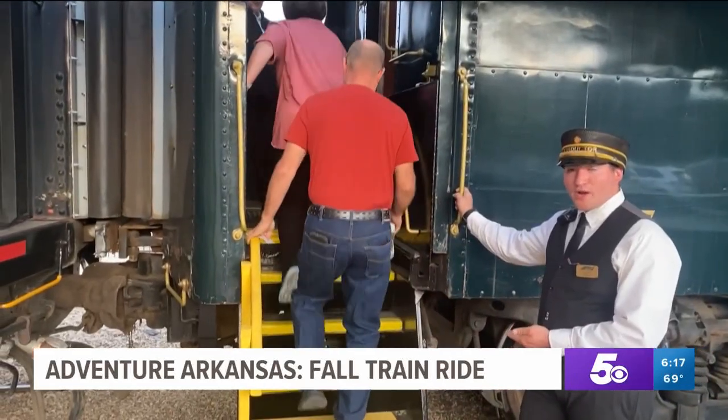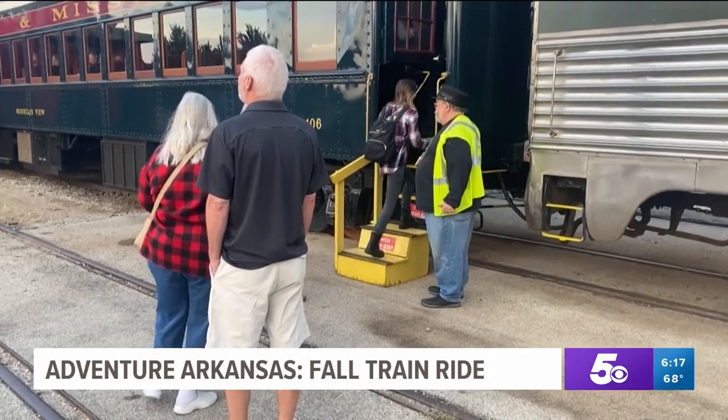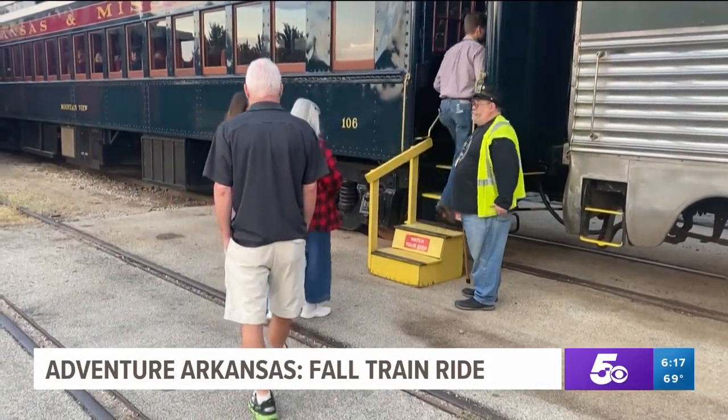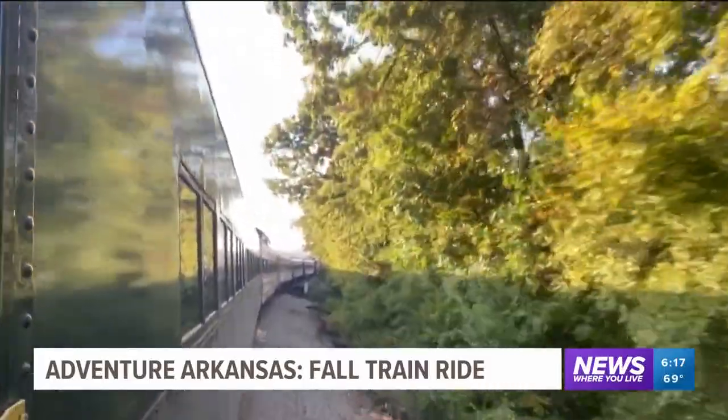Now boarding our 107 — all aboard! The Arkansas-Missouri Railroad is calling all to climb aboard for the fall foliage train tours that take a 70-mile trip by rail from northwest Arkansas south to the River Valley.